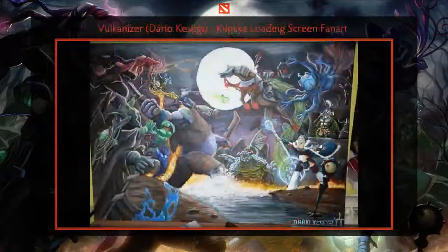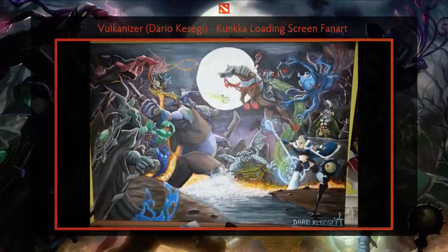If imitation is the sincerest form of flattery, then Vulcanizer, the artist of this piece, is Kunkka's biggest fan. He's recreated one of Kunkka's popular loading screens, which you may also recognize as a thumbnail for this show. He did this using traditional media, painted with acrylics, and each hero and each action has been captured to a T.